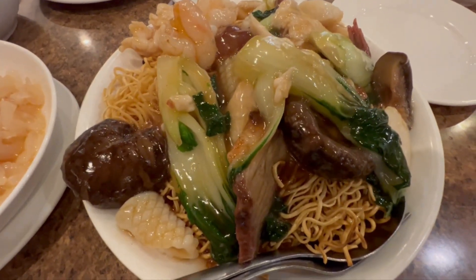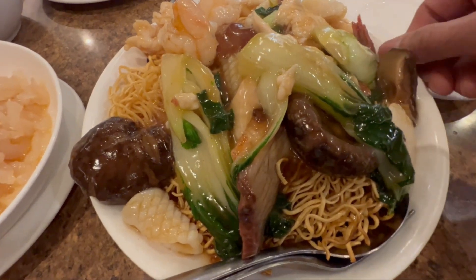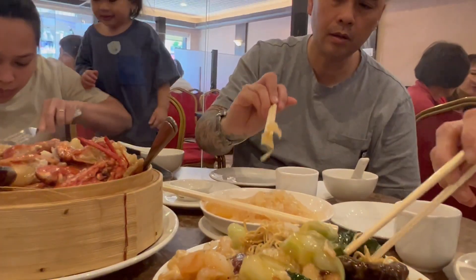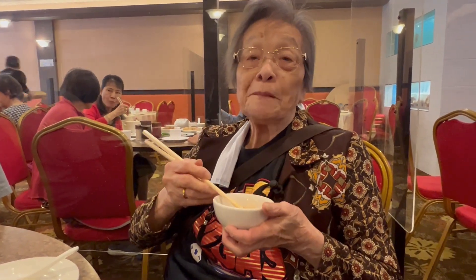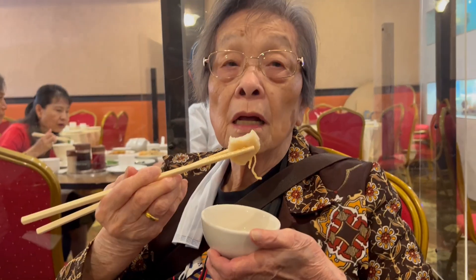This is the special chow mein. I always order the special chow mein every time I go eat. One of my viewers said, where's the special chow mein in the last video? Well, in this video, here it is. So this is the special chow mein — my mom's gonna take the first taste test. She's gonna bite into the scallop. The good thing about the special chow mein is they've got big juicy scallops.